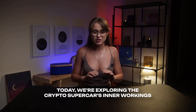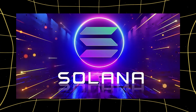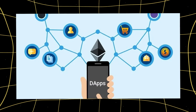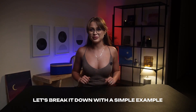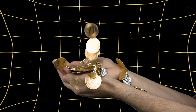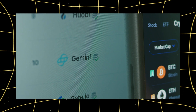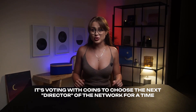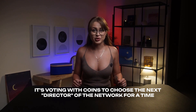Today we're diving under the hood of this crypto supercar to see how it works. Solana uses the consensus mechanism called Proof-of-Stake. Let's break it down with a simple example. Imagine you have a bunch of SOL coins. You decide to put them into staking, like making a deposit. The more coins you stake, the greater your weight in the network. It's like voting with your coins to decide who will be the next director of the network for a short period.